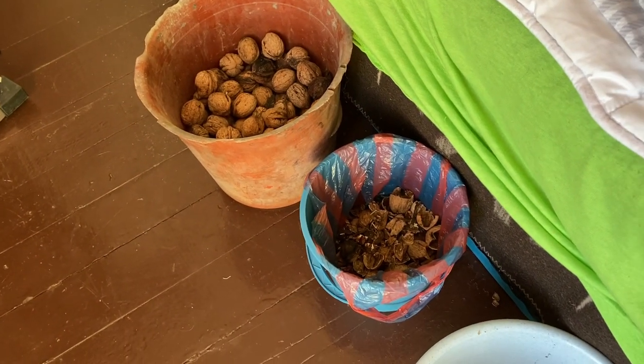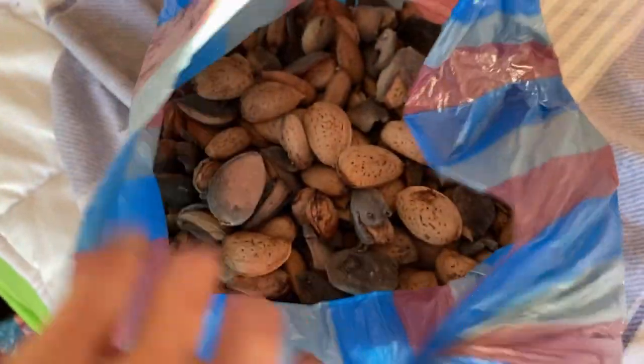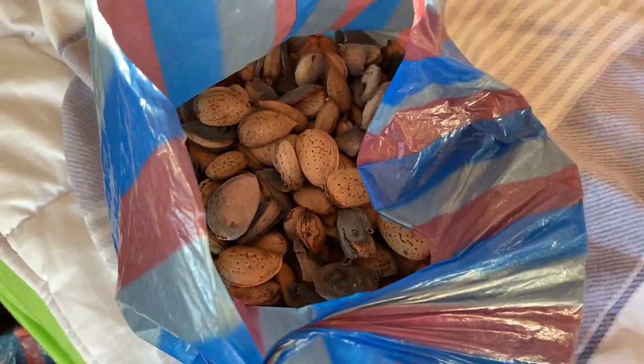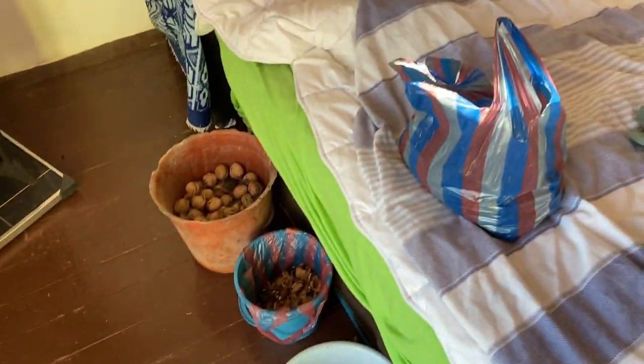I'm going to crack all these walnuts — is it therapeutic? I don't know, I'll find out. And then of course I have all these almonds to go as well — there are so many. This is just from a little walk through the village. I didn't take any detours, just a straight walk from Vrinda's house to mine and this is what happened. Wow, there's a lot to go through. I might be set for a while on walnuts and almonds.